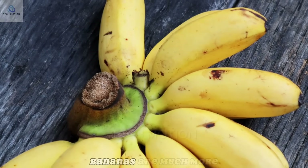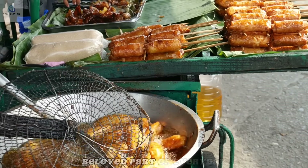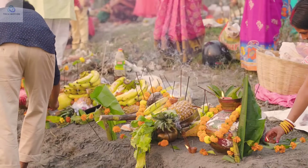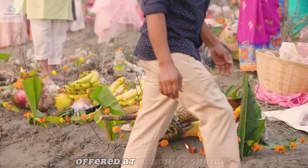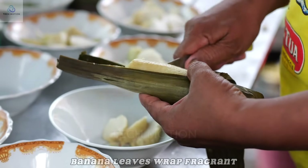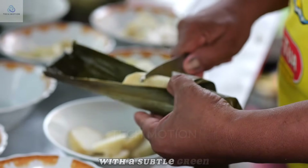In Southeast Asia, bananas are much more than a simple fruit — they're a familiar and beloved part of everyday life. From Thailand to Indonesia, the banana appears in local traditions, recipes, and festivals. In Thailand, ripe bananas are often offered at Buddhist shrines as a symbol of respect and good fortune, while in Indonesia, banana leaves wrap fragrant rice and sweets, keeping food moist with a subtle green aroma.